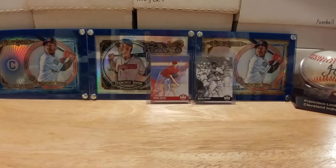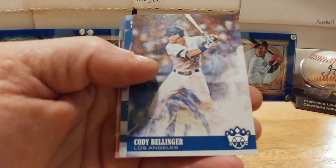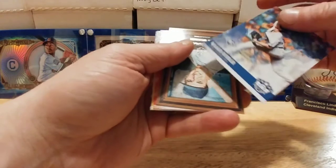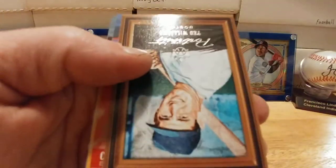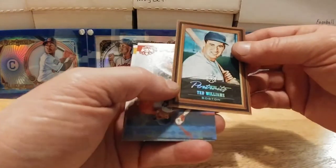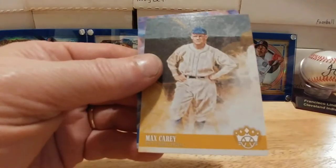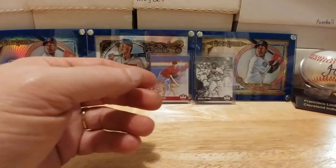Roberto Clemente, Grover Alexander, and a Nick Williams rookie — we still got one hit hiding somewhere in here. Nolan Arenado, Ernie Banks, Cody Bellinger base — I'll keep that. Walker Buehler rookie card, and a Ted Williams portrait — very cool, neat looking card. The camera isn't going to capture how cool this looks with that rainbow foil on that matte finish — not numbered. Chris Sale base, I'll be sending that to Denny. Mark Carey and Clayton Kershaw round it out.